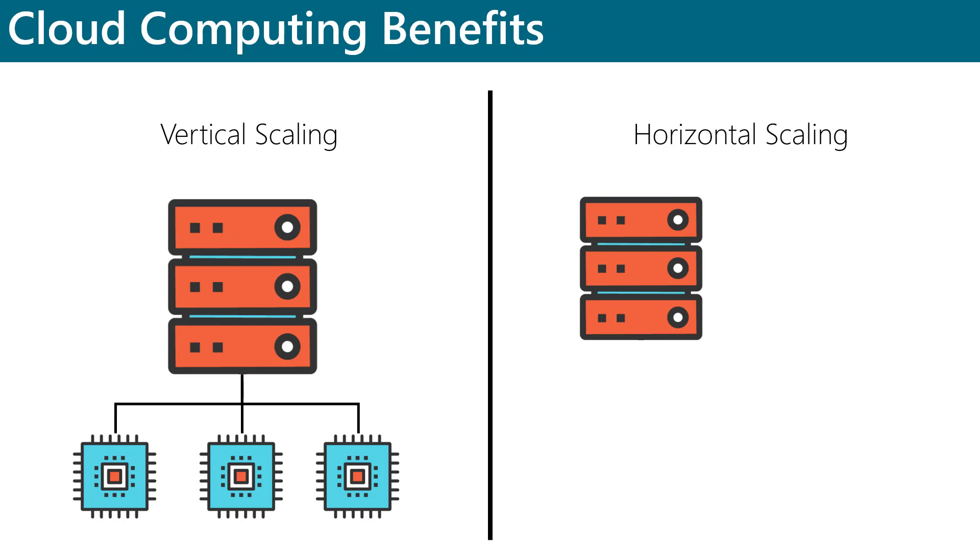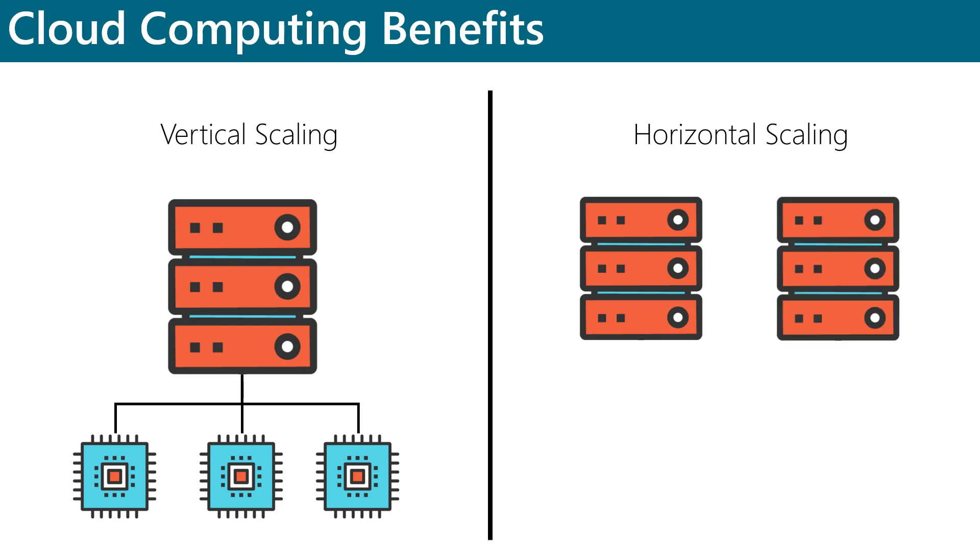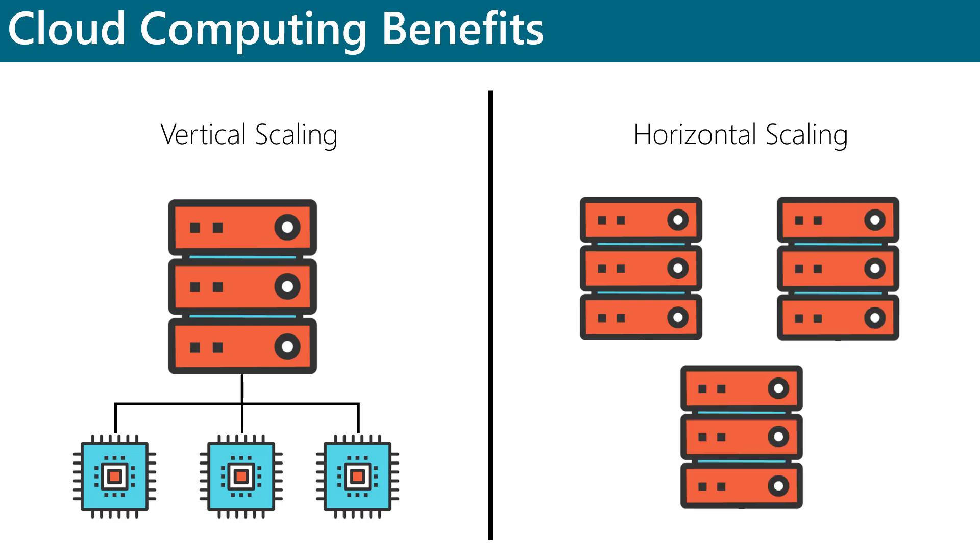Horizontal scaling, which is known as scaling out, refers to the addition of more servers that function as one unit. An example of horizontal scaling would be a scenario where you add a second web server to handle the load of a web front end, instead of adding hardware to the first server. Generally speaking, scaling out is usually the preferred scaling solution.